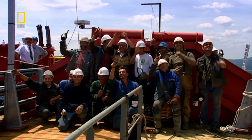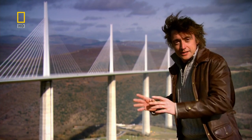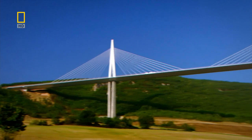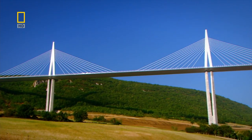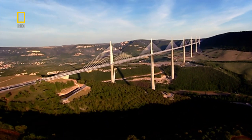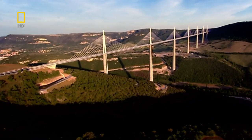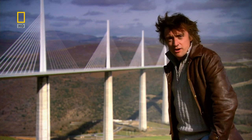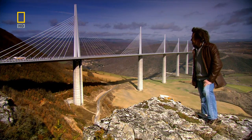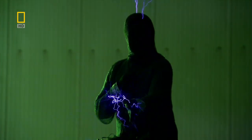They wanted to build a bridge that was more than just a link between the two sides of the valley. They wanted to create a structure that, rather than detract from, would add to the landscape — a sculpture in a region treasured by France for its natural beauty. And for what it's worth, if you ask me, they did it.